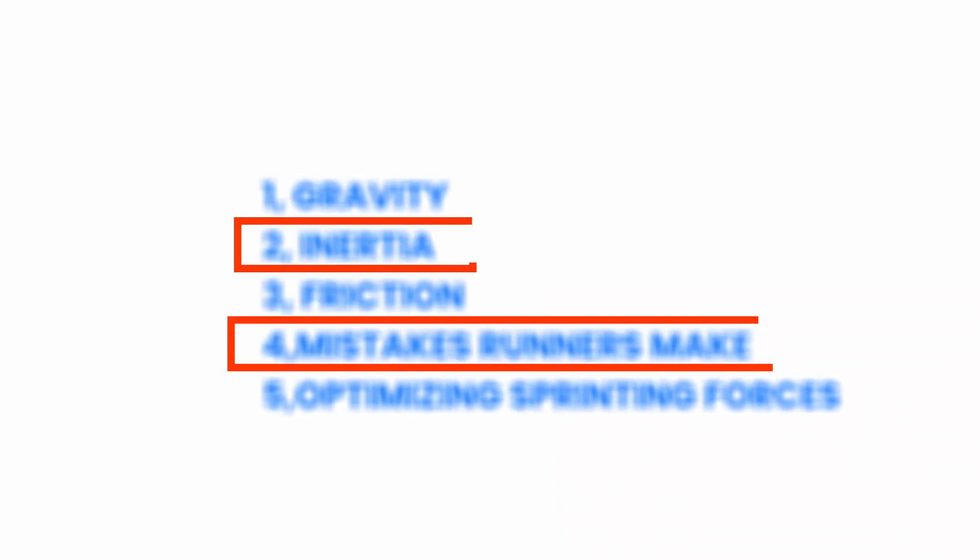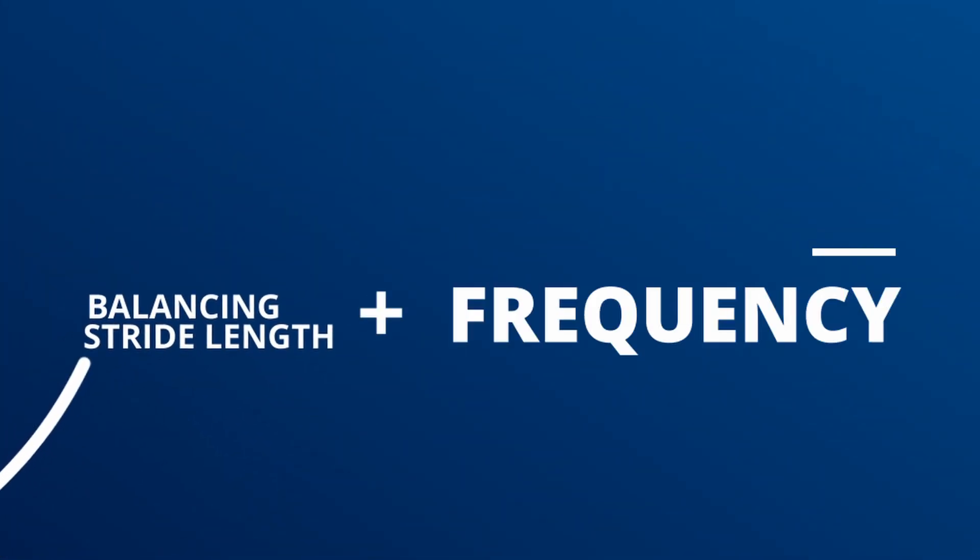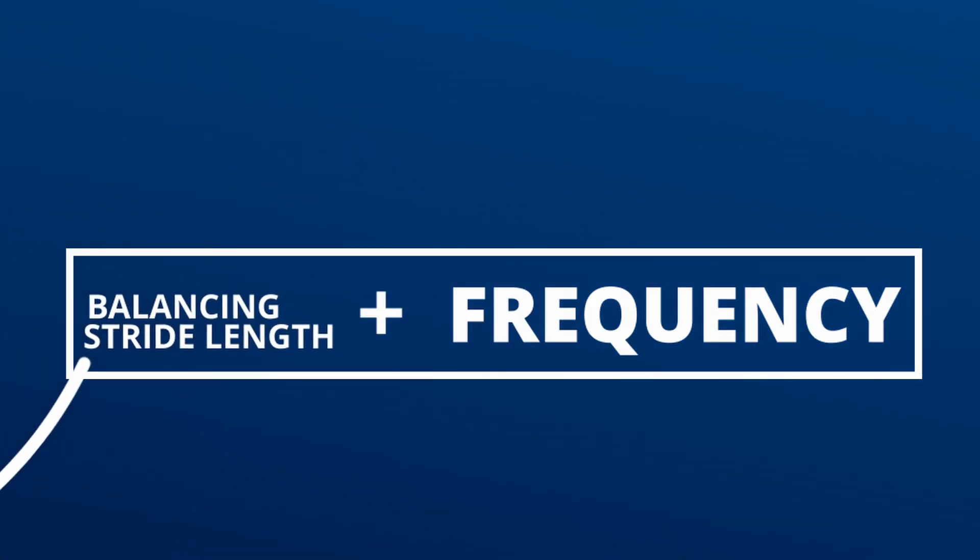The second and fourth of these five secrets are the most critical. The second secret is minimizing the braking phase — Bolt limited it to just 37%, which helped his speed increase rather than decrease. The fourth secret is technique optimization: balancing stride length and frequency. This is what truly separates Bolt from the rest of the world.